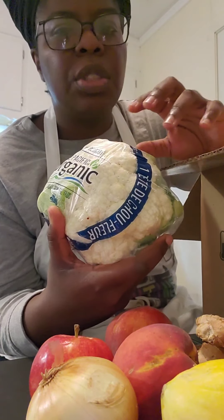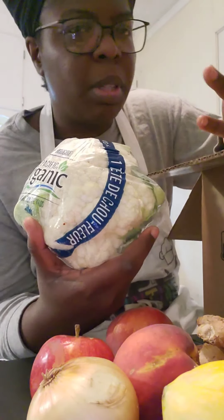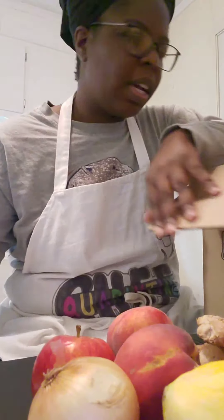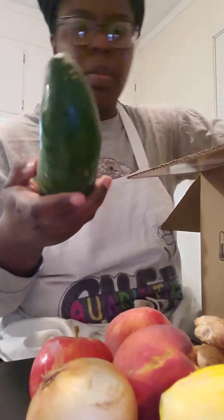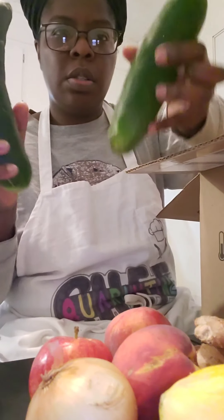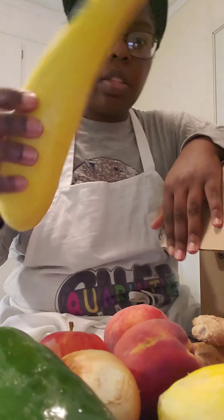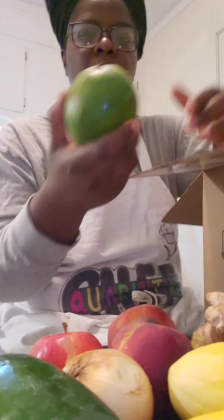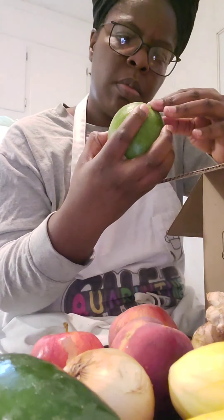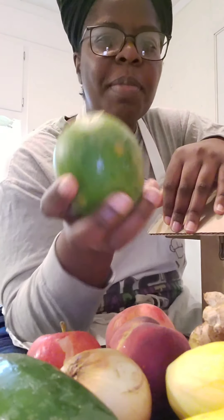A bag to separate everything. Cauliflower — I don't know that I've ever purchased a head of cauliflower. I usually eat cauliflower when it's in a vegetable medley with broccoli, cauliflower, and carrots, even though I'm not a big fan of carrots. We've got cauliflower here, and a cucumber — two cucumbers. Another squash.